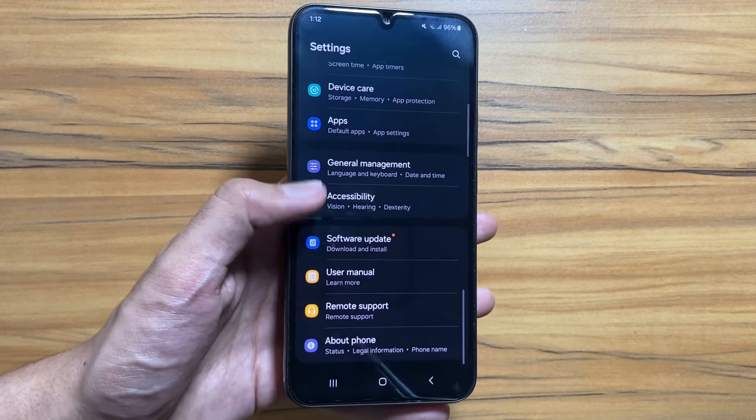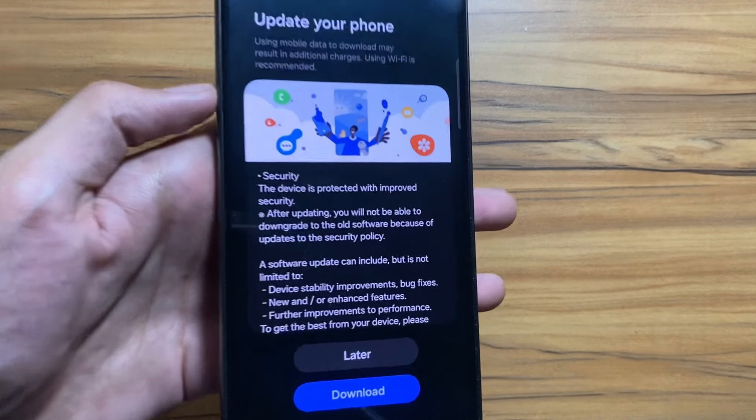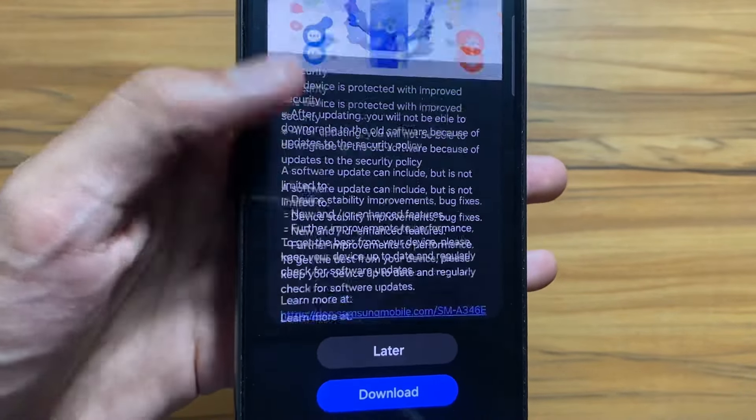To check out the update, you just have to go to your Settings, then click on Download and Install, and from here you can see that a new update is available.